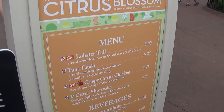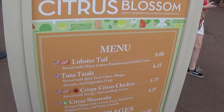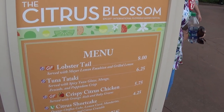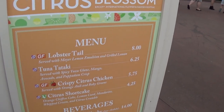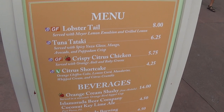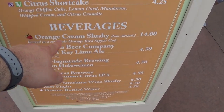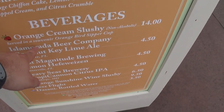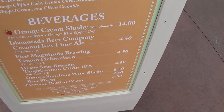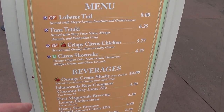I got the tuna, which is really good. But I advise you to just go all out and get the lobster tail or the chicken — the chicken is actually a good size, surprisingly, and it's cheaper than the tuna. But if you like tuna, get it, because the tuna was good. And here's the orange cream slushie — $14, served in a souvenir Orange Bird Sipper Cup. I don't know if you can get the drink without the sipper cup and get it cheaper — you'll have to ask.